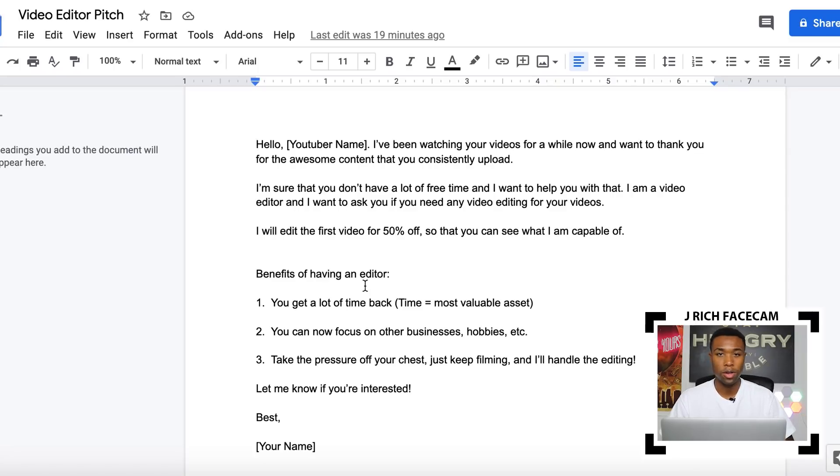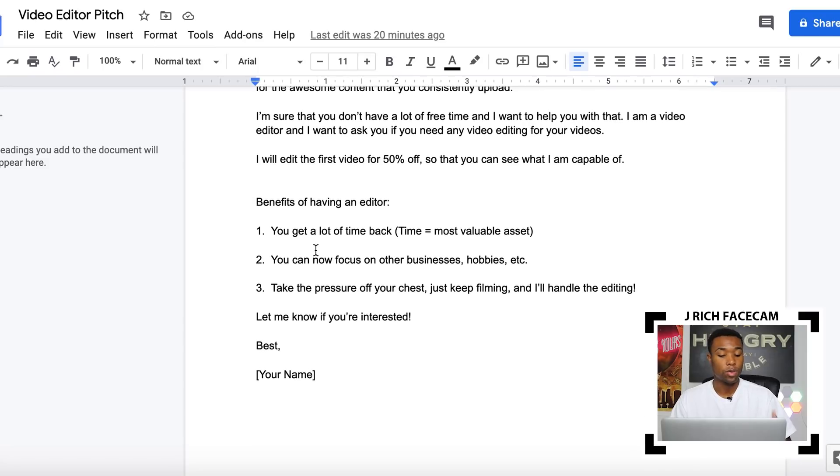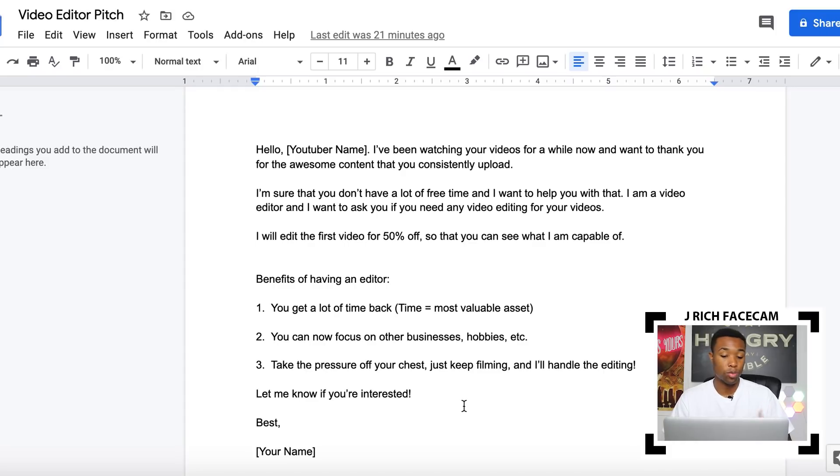The email basically says: 'Hello [YouTuber name] — I've been watching your videos for a while and want to thank you for the awesome content you consistently upload. I'm sure you don't have a lot of free time, and I want to help. I'm a video editor, and I want to ask if you need any video editing. I'll edit the first video for 50% off so you can see what I'm capable of.' Then you list the benefits of having an editor, which are very important.